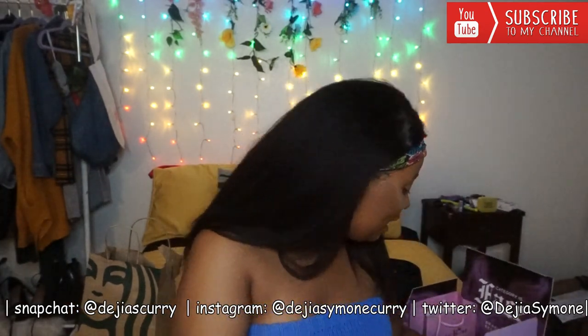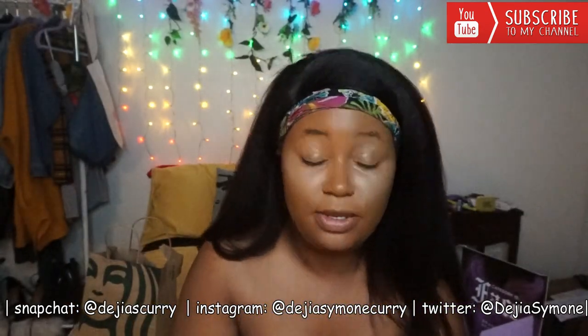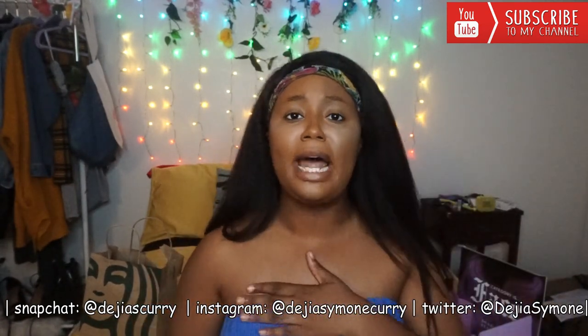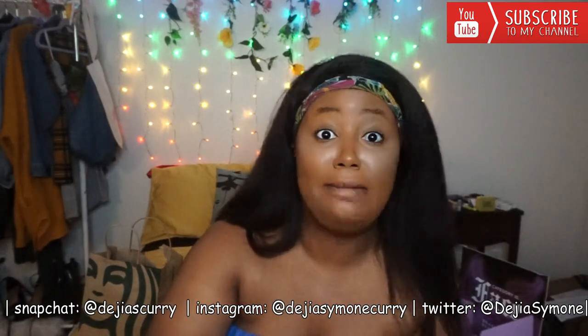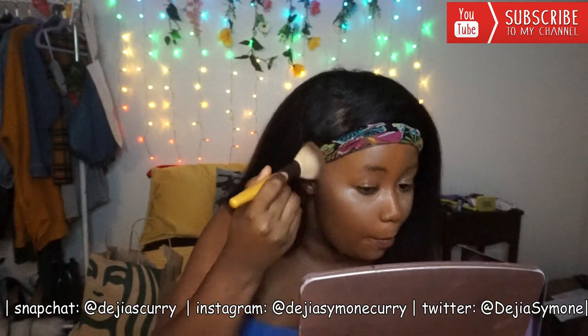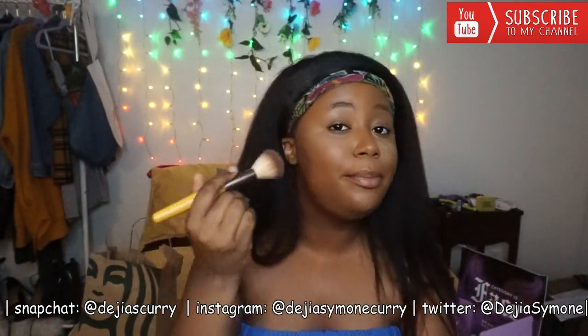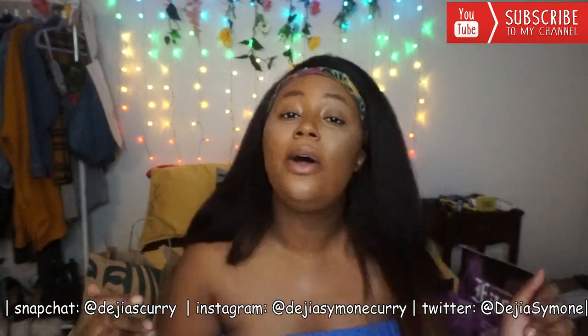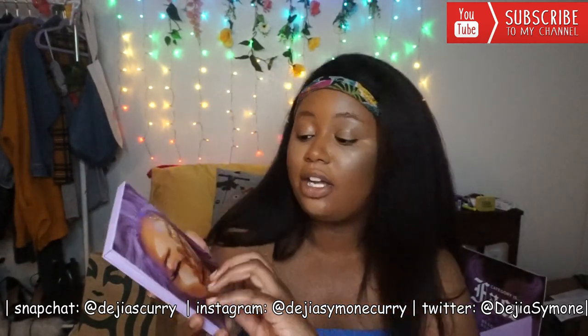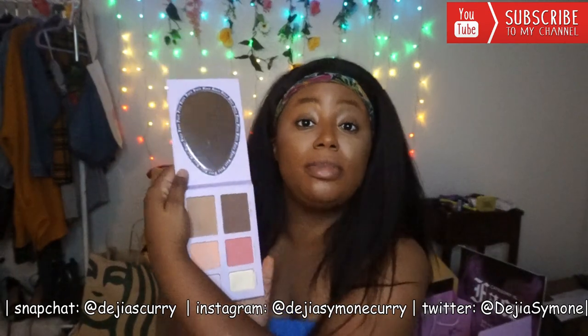Now I'm going to go in with my Fenty Beauty bronzer — I think this is Coco Naughty. Also don't be scared, I'm not naked. I should have said something earlier — I am not naked. Just warms up the face a little bit. So the next thing I usually get into is my blush. Now I'm going to go into the palette and try out the BB girl blush.